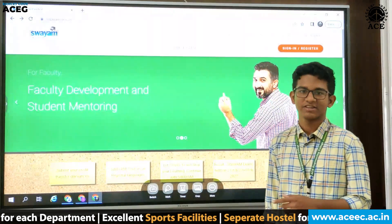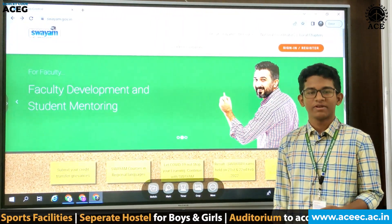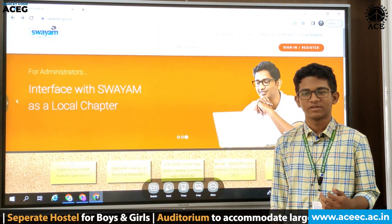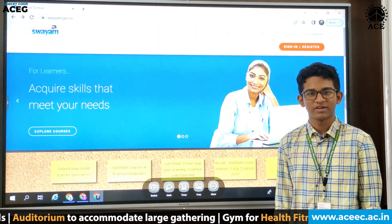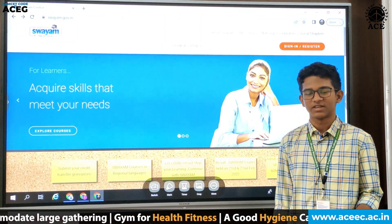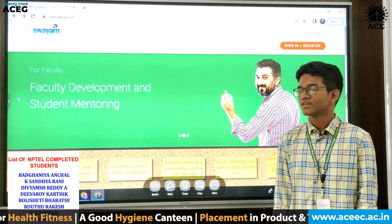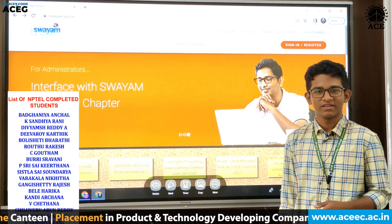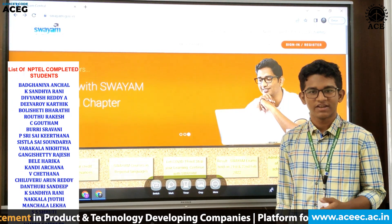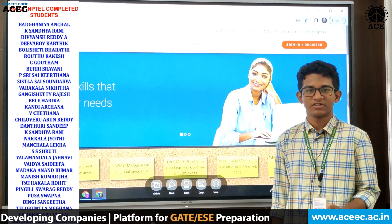NPTEL is a website which contains many courses regarding all the technologies that a company would ask from a student. And often when we come to college, we don't really know what to study or how to study programming languages or whatever we need. The syllabus is actually curated by many IITs and NIT institutions, so it is a very authentic website.